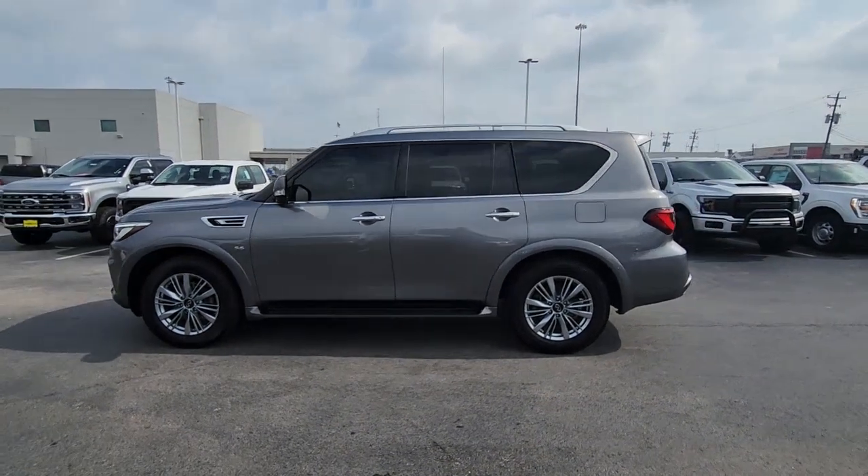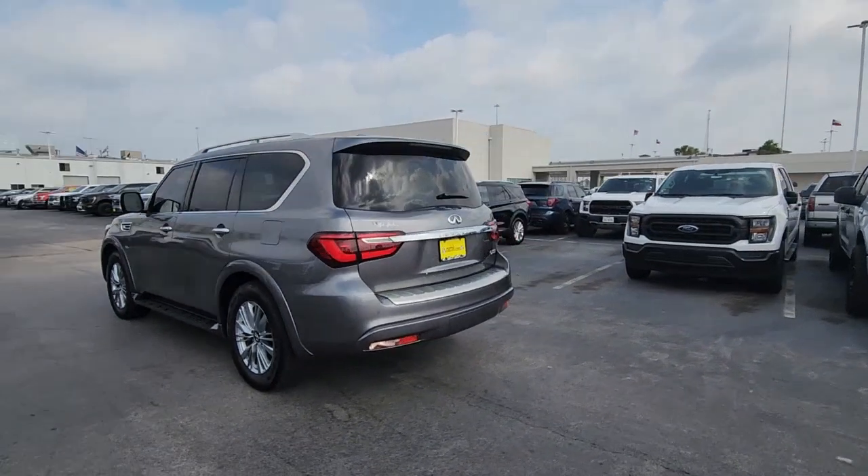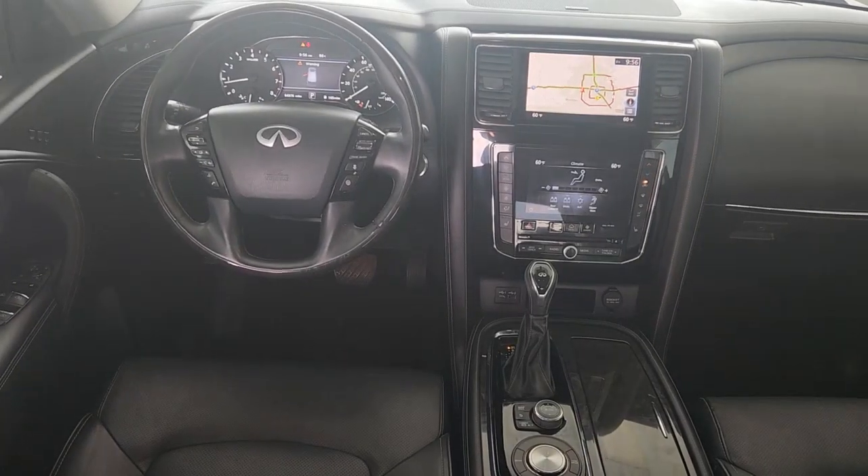This could be the car for you. The 2020 Infiniti QX80. With less than 70,000 miles on the odometer, this vehicle provides excellent value.